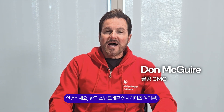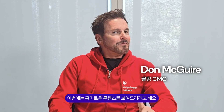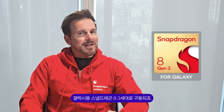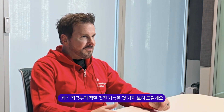Hello Snapdragon insiders in Korea. I'm Don McGuire, the CMO of Qualcomm, and I'm thrilled to be back here in Korea. This time I've got something exciting to share. During my trip, I've been using the full Galaxy AI features on my Galaxy S24 Ultra, powered by the Snapdragon 8 Gen 3 for Galaxy. Trust me, this is a game changer. Now I want to show you some of these really cool features.